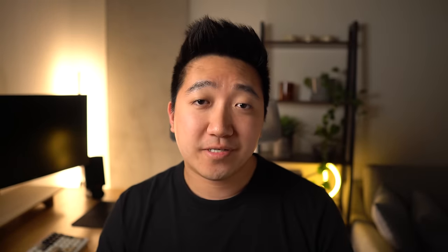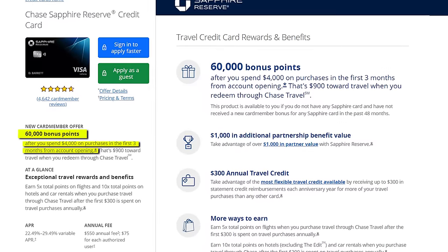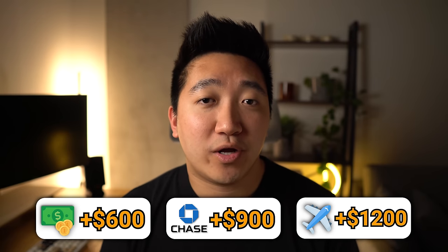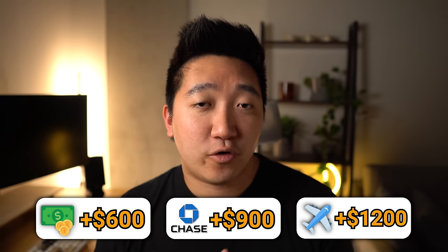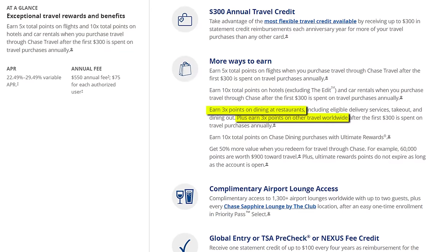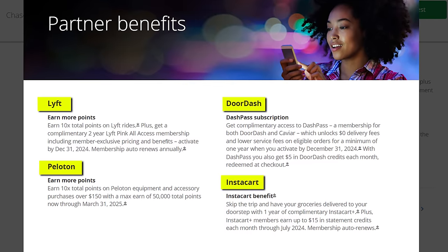What do you get from that? First, a respectable 60,000 points after just $4,000 of spend in the first three months. Given Chase points are one of the most flexible out there, this could be worth $600 for cashback, $900 through their travel portal, or upwards of $1,200 when using travel partners — valuing upwards of 2 cents per point. It also comes with some solid points earnings through categories like travel and dining, as well as some perks across Lyft, DoorDash, Peloton, and Instacart.